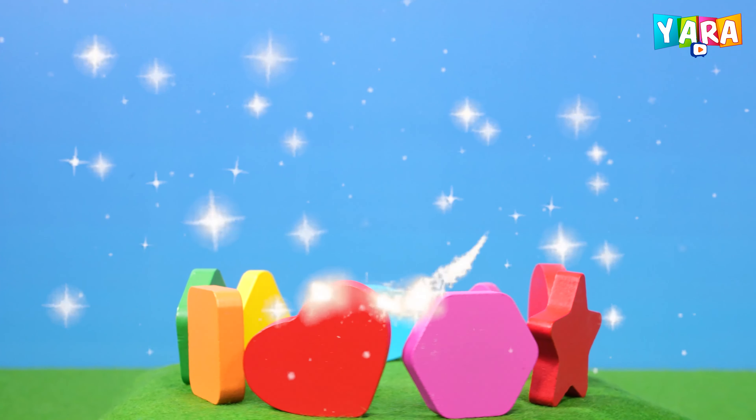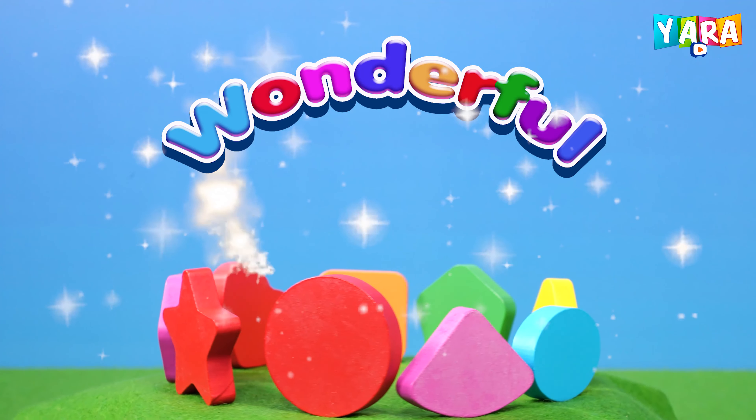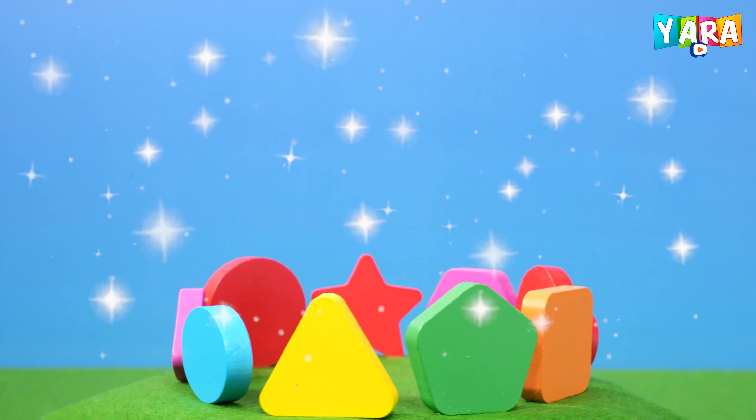These are the shapes, wonderful shapes. They are colorful and found everywhere.